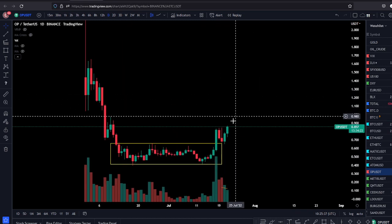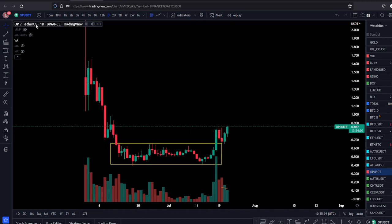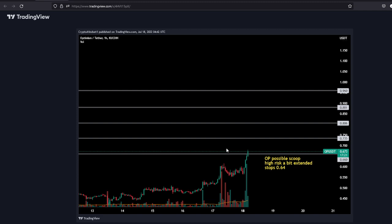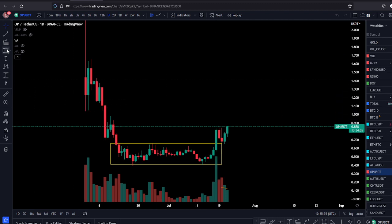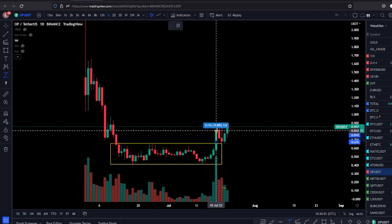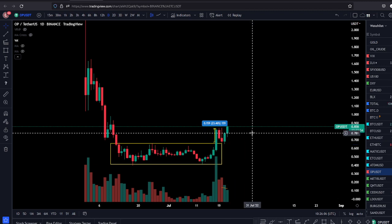We took that trade. Let me share where we bought in the group. That was the breakout from four days ago — we bought it right there. Even though it was a little extended, we bought it at 67 cents on that extended move. And we made a very nice gain — approximately 23 to 25% gains.